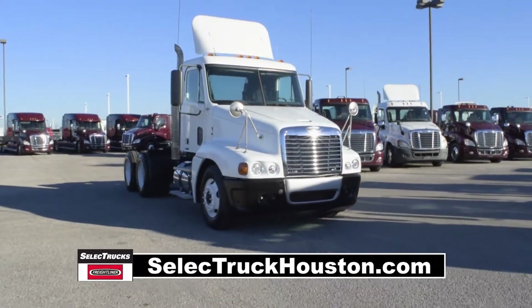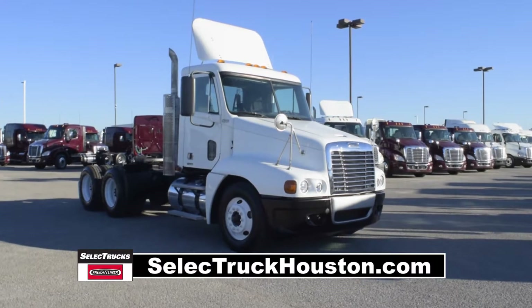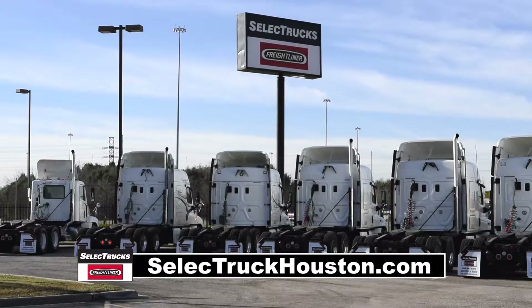These trucks have between 250,000 to 550,000 miles and are in excellent condition. We have over 800 used trucks in inventory.